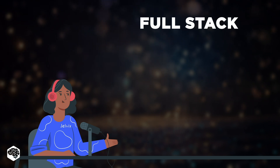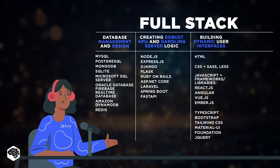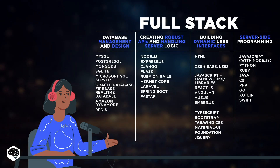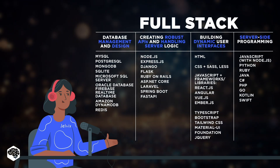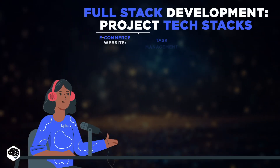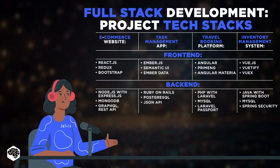Jumping into full stack development. Unlike MERN, this approach allows for using various frameworks depending on project needs. I can use front-end tools like HTML, CSS, JavaScript, and frameworks such as React, Angular, or Vue. Back-end technology choices include Node.js with Express.js, Ruby on Rails, or Django and Flask for Python projects. I prefer full stack development because it allows me to tailor my tech stack to match the specific needs of projects, whether it's e-commerce, task management, travel booking, or inventory management.